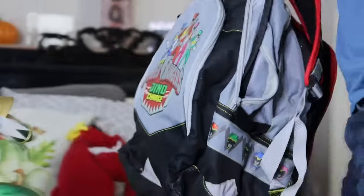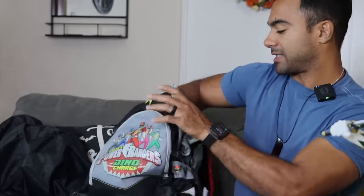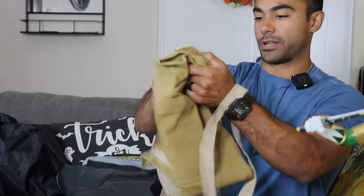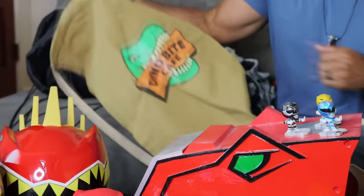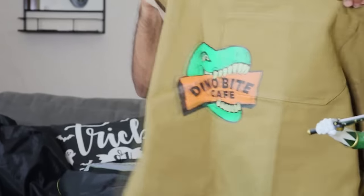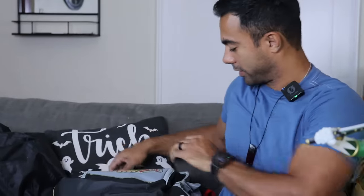When we wrapped Power Rangers Dino Charge, when we went to Saban Studios after we wrapped, they let us into this special room that had a bunch of toys from Dino Charge, and so this backpack was in there. This is my apron from the Dino Bite Cafe in the show — this was not in that special room, they just let us keep this from set. So when I'm cooking some Bronto burgers, I can throw that bad boy on.